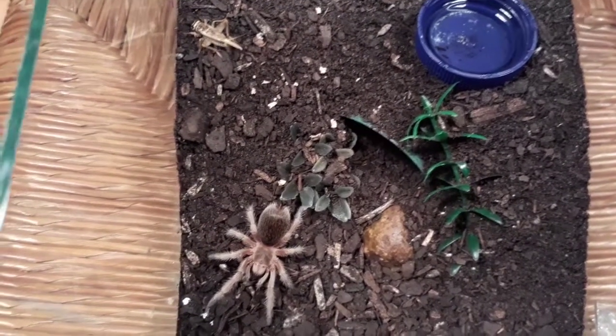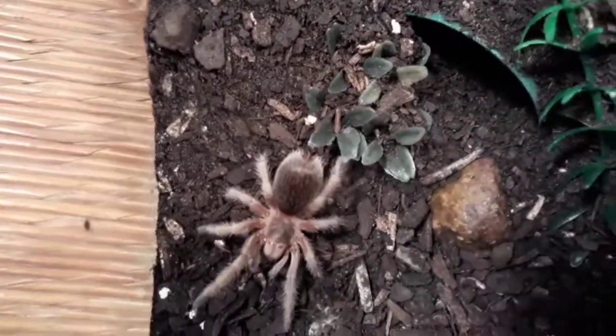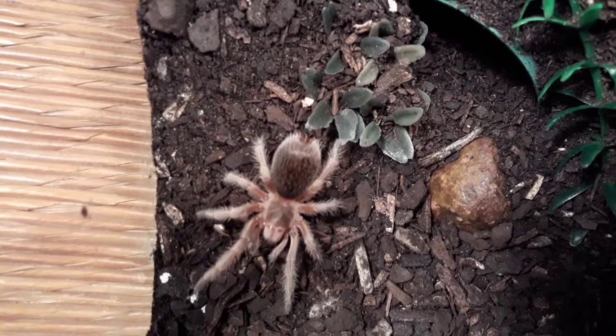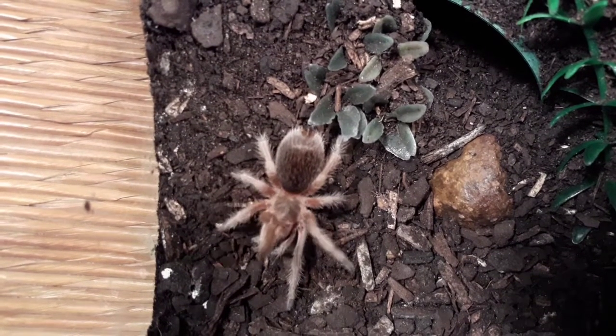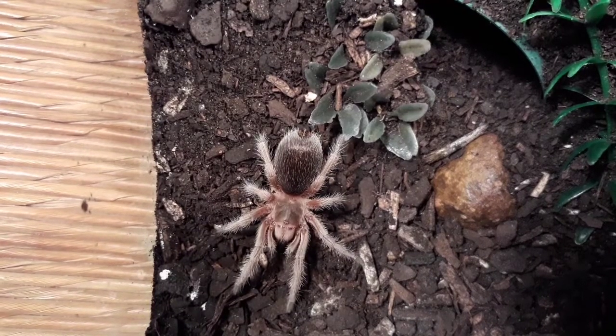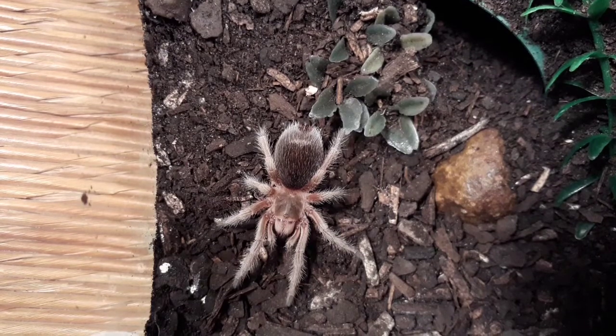I'm not sure if we're going to get much out of her today. If she hasn't taken it down by now — normally she's very very quick to take the cricket — I'll leave it in there for a bit, feed the others first, and if she hasn't taken it by then I'll take it out. Let me zoom in so you guys can have another macro shot of her.